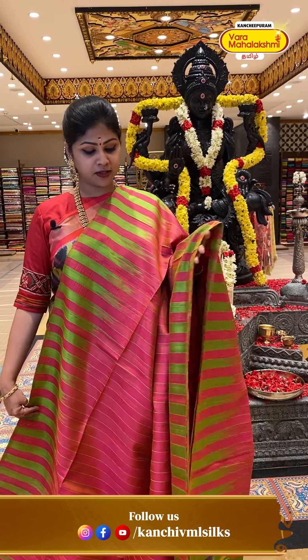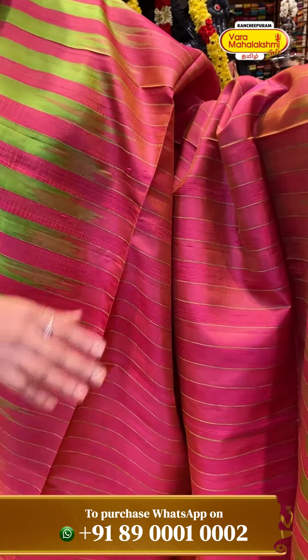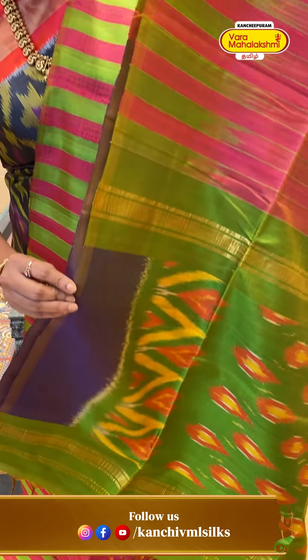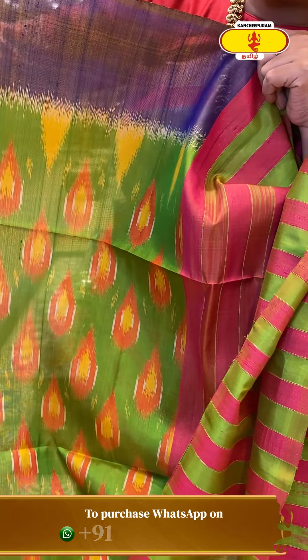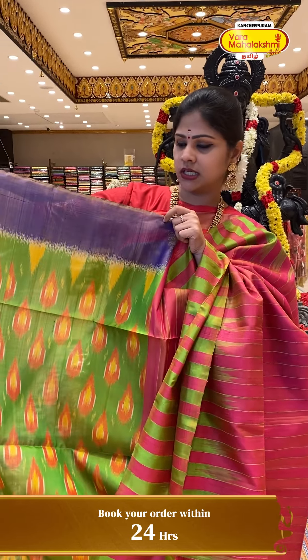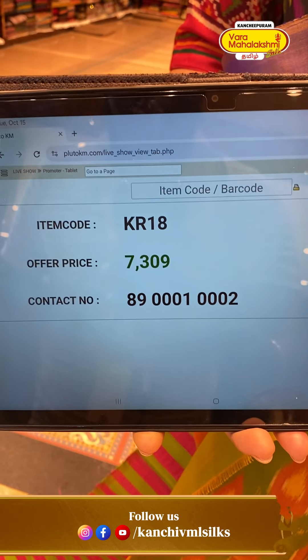A lightweight collection — bright pink with green color. On the green color edges we have a bright purple color. We have a green base with yellow and orange color booties all over the body, and on the border we have a bright purple color with mixed weaving. Price details: 7,309, code KR18.